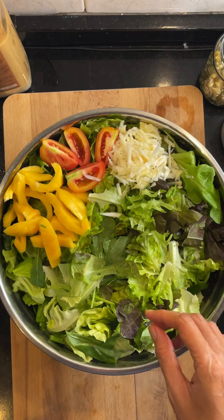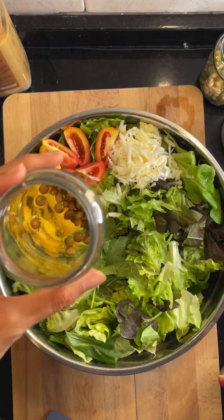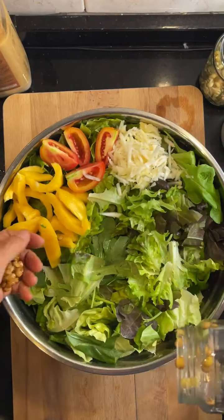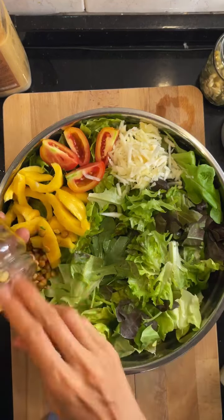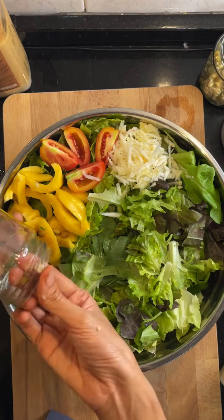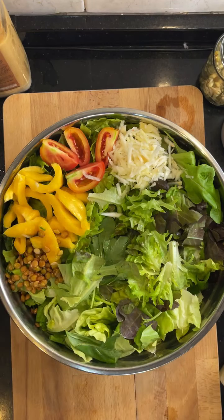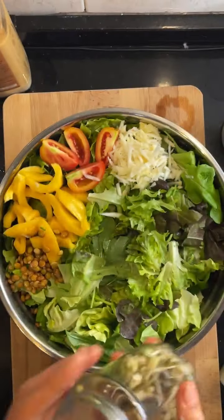I sprouted my green lentil sprouts — well they don't really sprout sprout, but I soaked them. How many of you sprout here? Let me know. And then there's my mung bean sprouts.